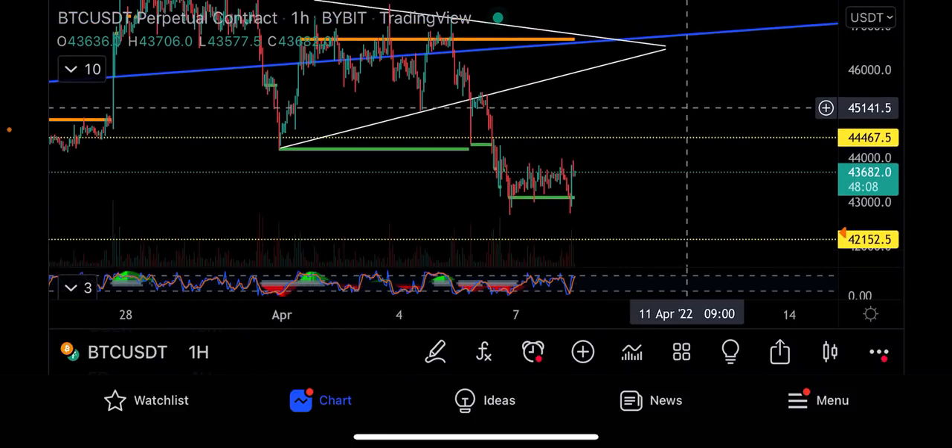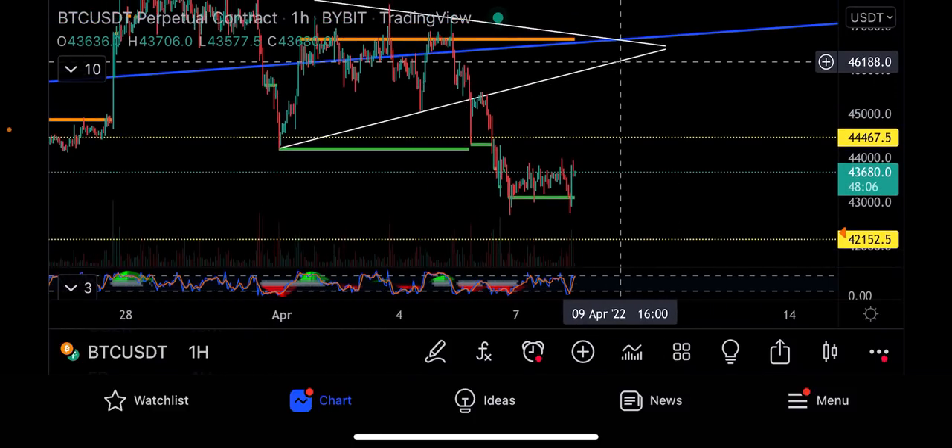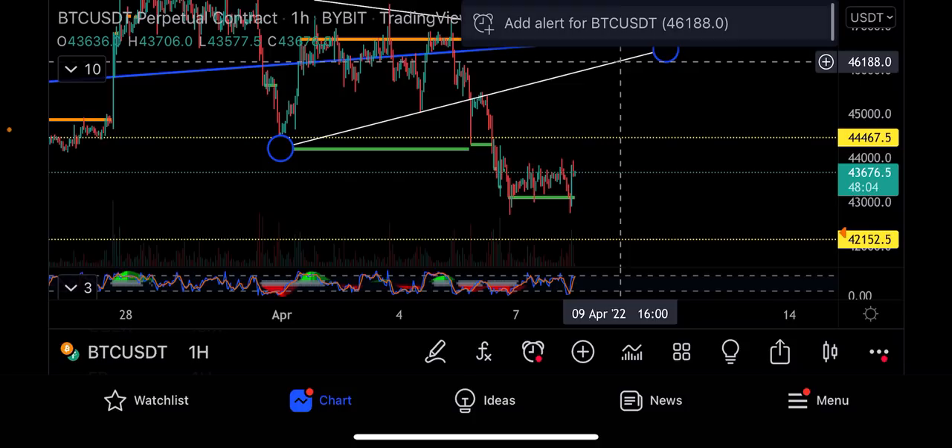Bitcoin could be forming a W pattern. The first target is 44,400. The second target after that would be 46,000. This could be a bottom for Bitcoin, so we're going to keep monitoring closely.